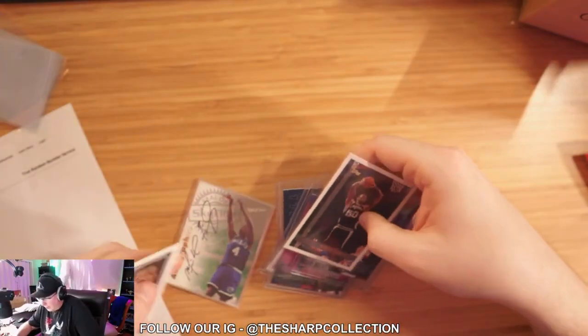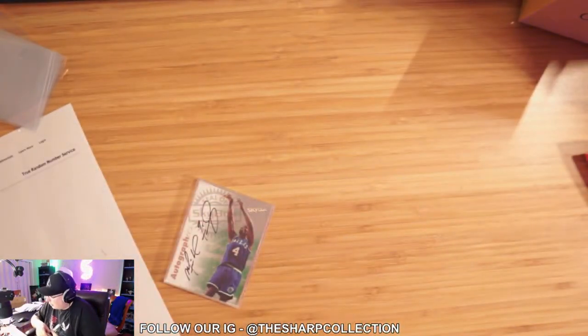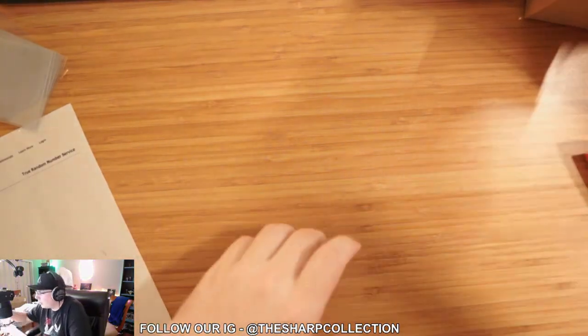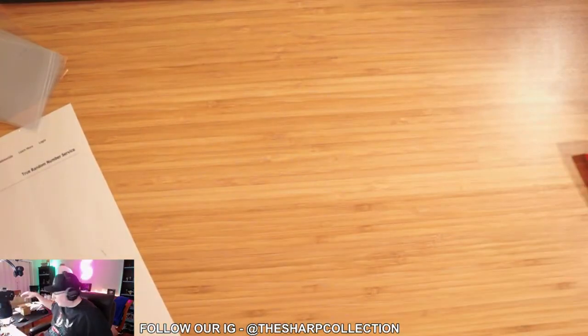That is it for the mystery packs. Any constructive criticism, anyone got any opinions, anything to say?